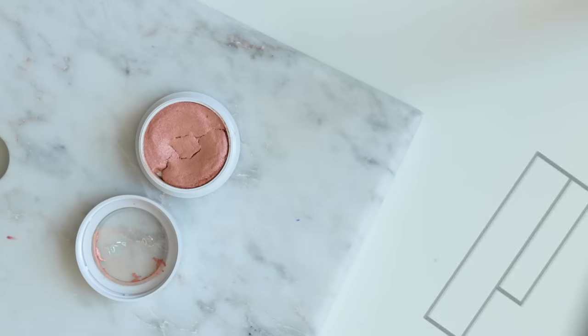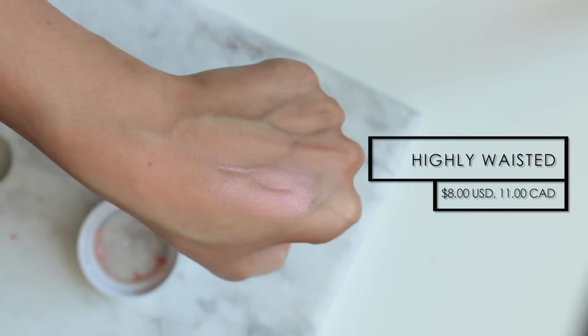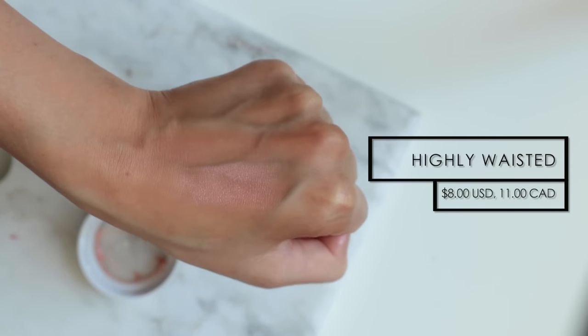The next one is called Highly Wasted. I really like to layer this on top of more bronzy blushes — it adds a really cool pop right on the apples of the cheeks and just makes you look extra glowy. If you're really into those glowy looks, using these specific highlighters as cheek toppers is a really great way to use them.